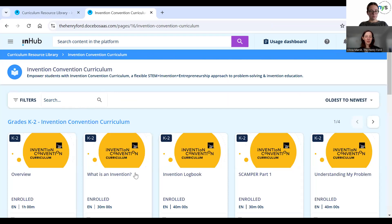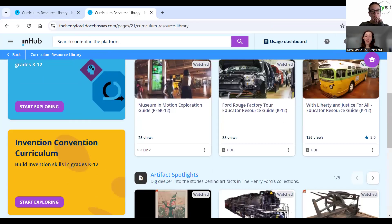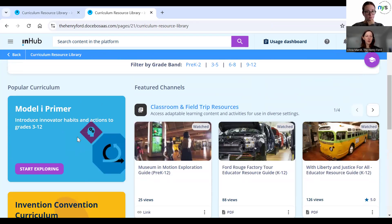Each lesson plan is broken out and you can click on one, download it, read through it, or preview it. There are also worksheets and PowerPoints that go along with some of these as additional resources as you work through these lessons. The focus of today is STEAM, and that curriculum is really STEAM- and STEM-focused, but we do have some other curriculum available if you're looking for something a little different.